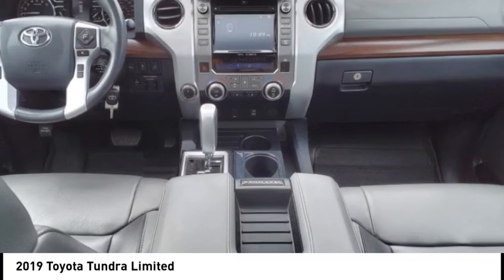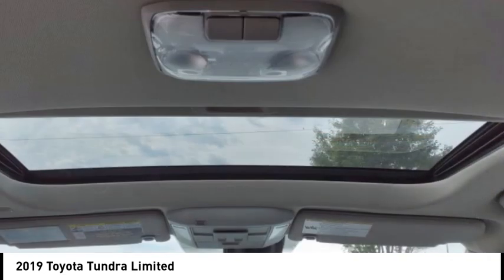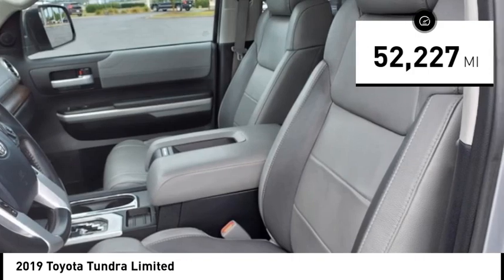With a towing capacity of up to 10,000 plus pounds and a payload capacity of over 2,000 pounds, the Tundra is the perfect mix of power and efficiency and is priced below $50,000. This vehicle has less than 55,000 miles.